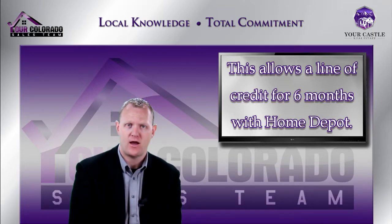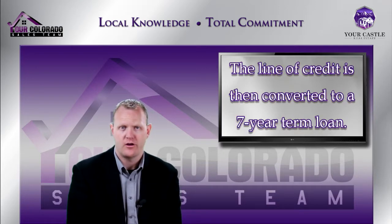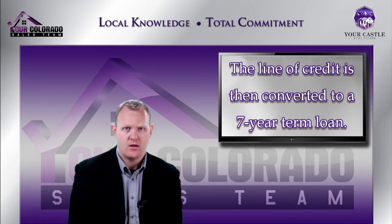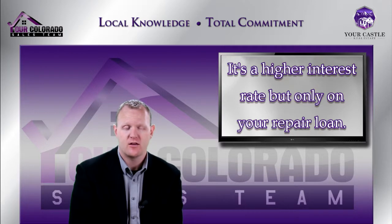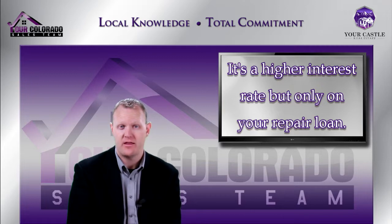Maybe you need some appliances, some paint, some carpet, and you want to redo one of the bathrooms. You go to Home Depot, get a $15,000 line of credit, do the work, and once the work is completed, Home Depot takes that line of credit and puts it on a term loan — termed out over seven years with a fixed interest rate, so you know exactly what your payments are going to be. Your interest rate will be a little higher than on the first FHA mortgage, but it's on a very small balance, so the total repayment is minimal.